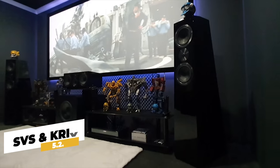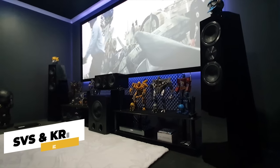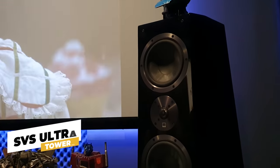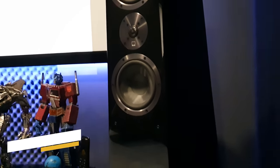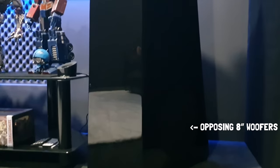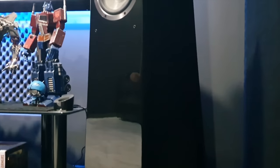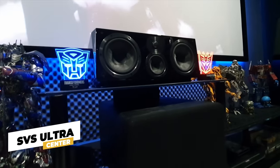Moving on to the audio, we have a 5.2.2 setup which Martin plans to upgrade to a 7.3.4 in the near future. For left and right we have gorgeous SVS Ultra Towers finished in piano black, which are an impressive sight in Martin's theater. They are a 3.5-way design with two 8-inch woofers on the sides. Next we have the SVS Ultra Centre speaker, again finished in piano black, perfect for a home theater setup.